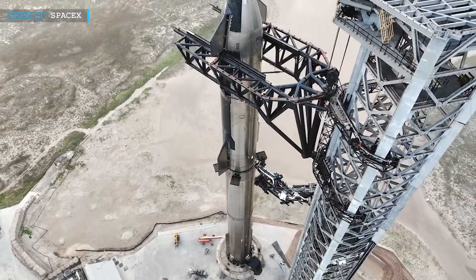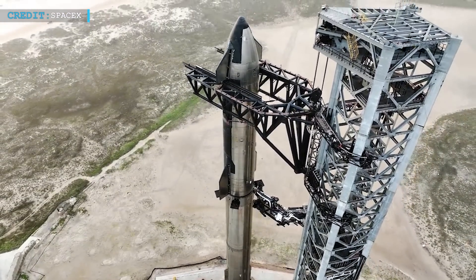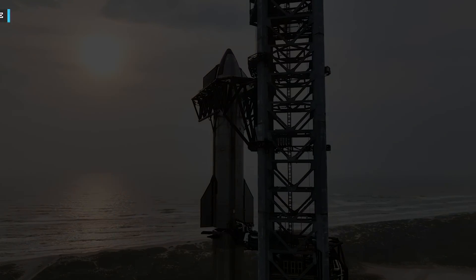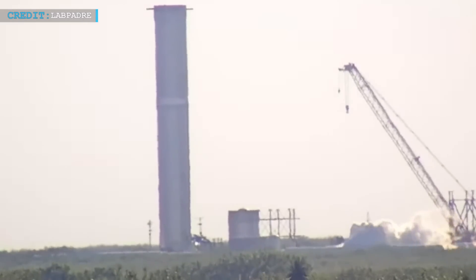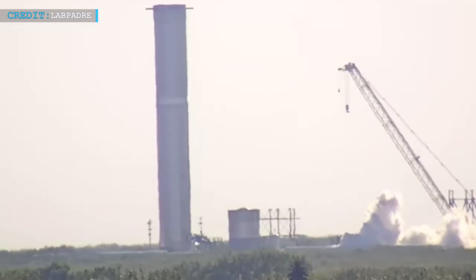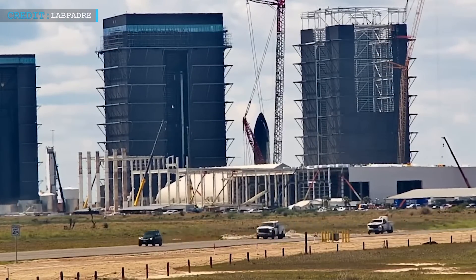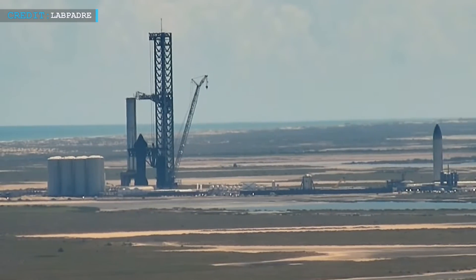As with any complex engineering project, setbacks and adjustments are part of the journey, and patience is required to reach the ultimate goal. Booster 10, the upcoming flight booster in the queue, recently underwent cryogenic proof testing at Massey's testing facility. Simultaneously, Booster 13 was being assembled in the Mega Bay, and work on the Orbital Launch Mount, or OLM, continued as planned.